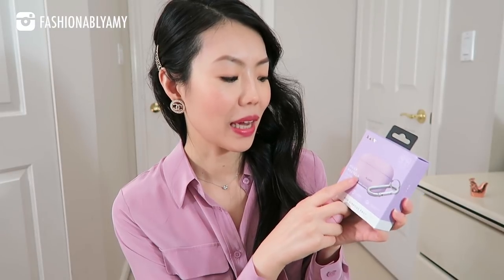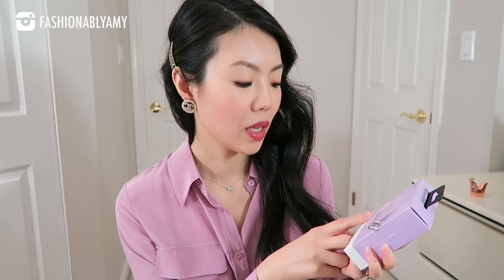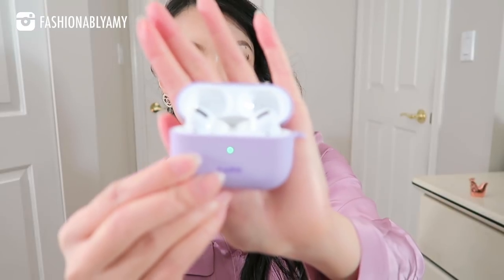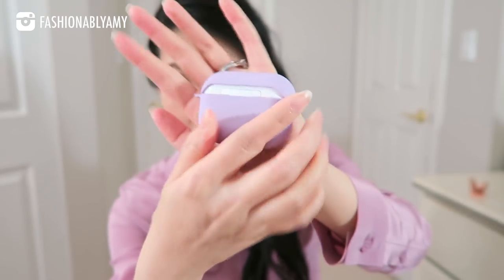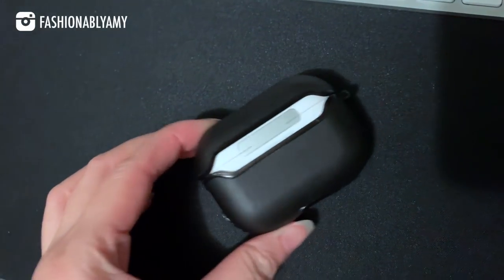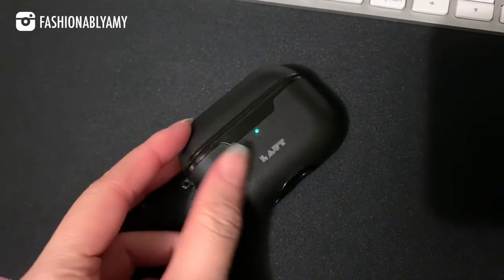I finally got a case for my AirPods Pro — it's from Huex Pastels. It's a durable polycarbonate casing with a silky soft rubber finish. These are great because they come with an extra carabiner you can attach to the case, which is perfect for travel. They're also compatible with wireless charging — there's a little hole where you can see the green lights. They're very cute and well made.